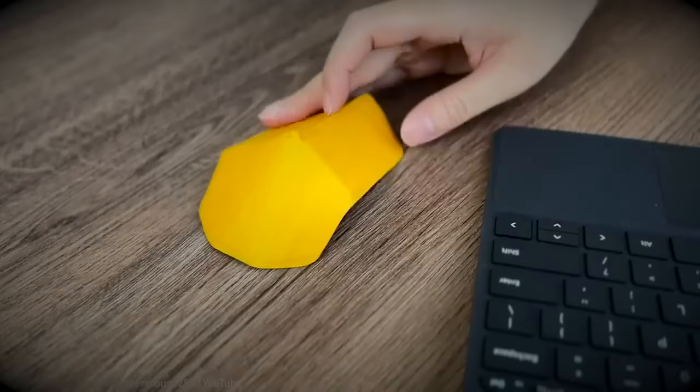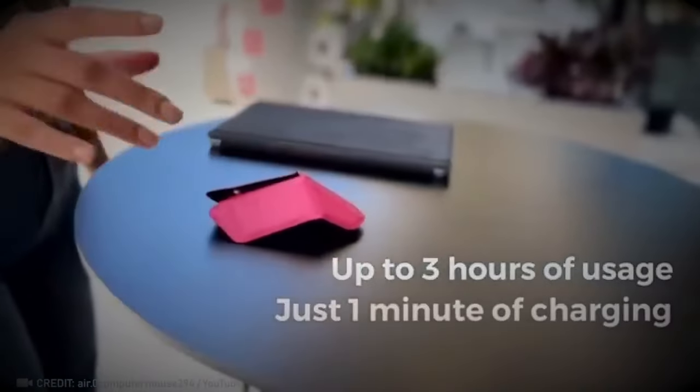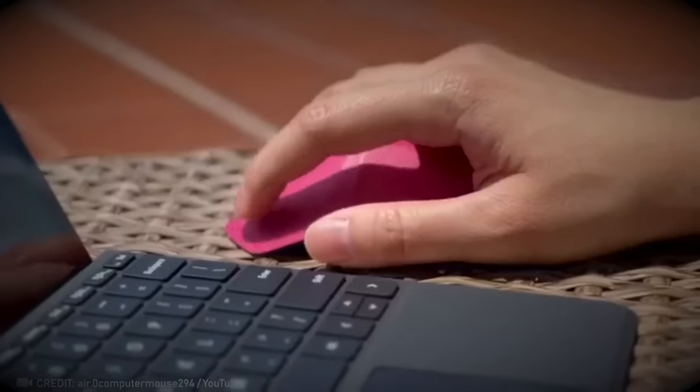Check out this super portable mouse that practically takes up no space at all. It unfolds like paper origami, making it incredibly compact and convenient.